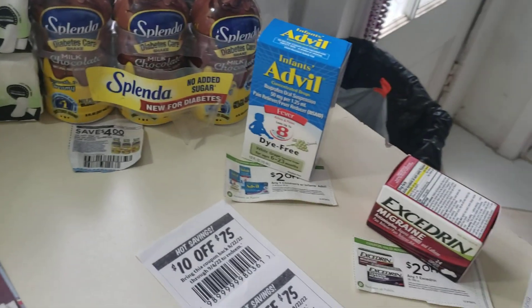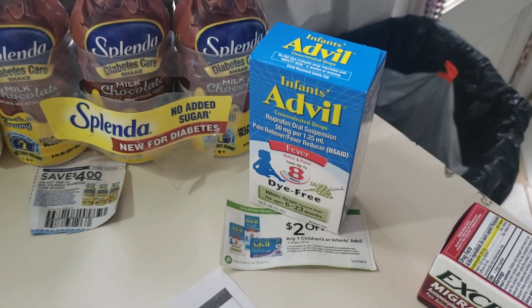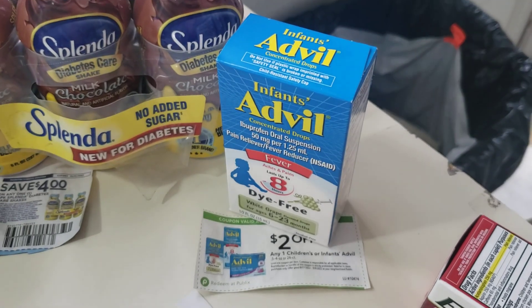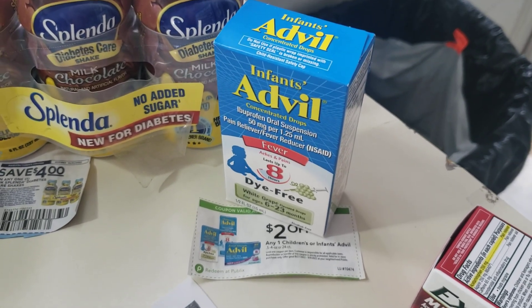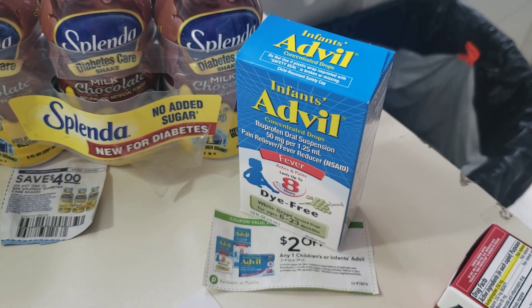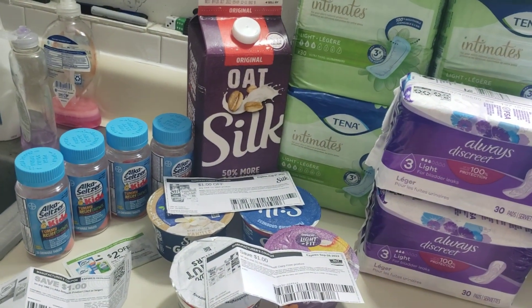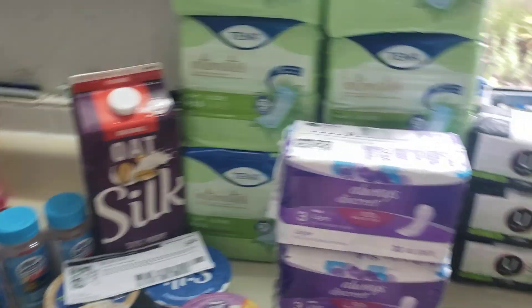Admiral Infant — another one from the Extra Savings book. Regular price is $5.39. The Extra Savings book has $2 off, and there is a Publix digital coupon for $2 off, making that only $1.39. I did this deal and it did not work — I wanted it to work so bad — but they ended up putting it through anyway.